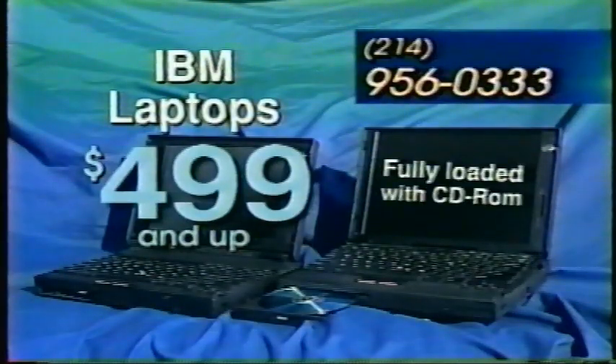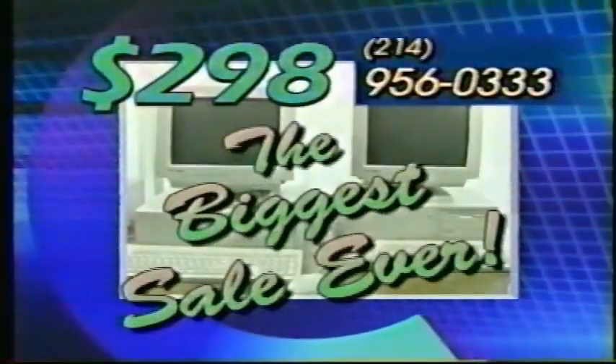Even IBM Pentium laptops with CD-ROM, fully loaded, $499 and up. It's a computer liquidation sale at Corporate Supply. Call 214-956-0333.